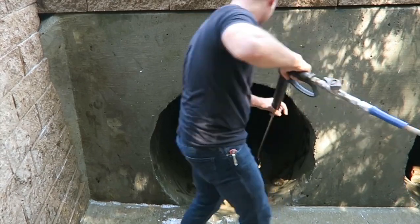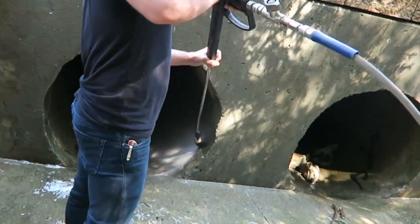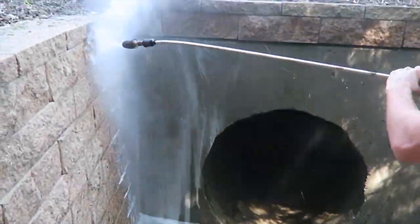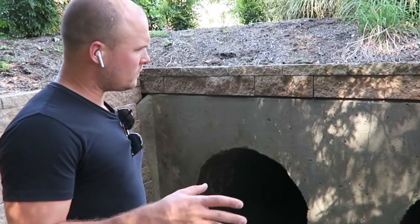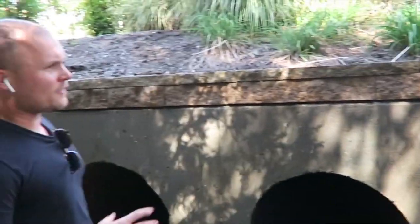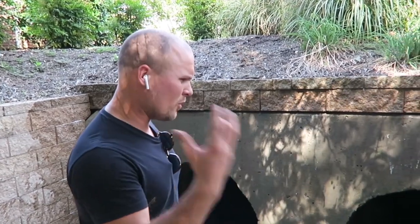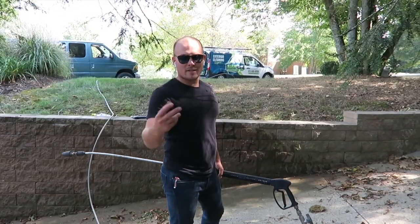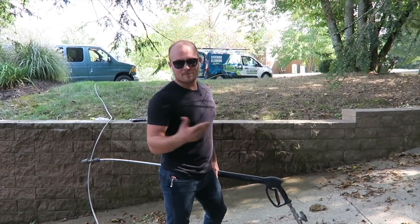Tell us about the biggest graffiti removal job you've ever had. I've never really had really big graffiti jobs, but they're always timely and always high ticket. I count things as big when they allow me to make a decent amount of money in a short period of time. This one was about an hour, it was $500, and they paid me immediately after I sent them photos showing it was clean that night.